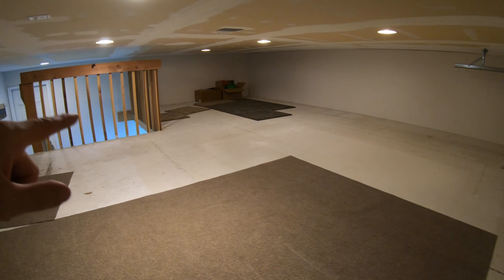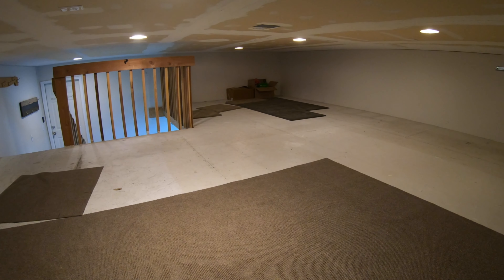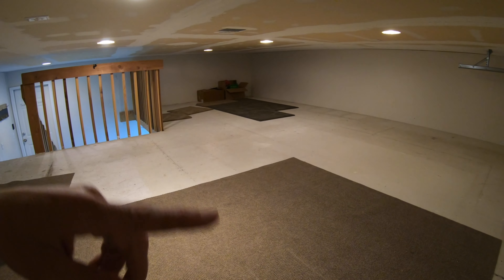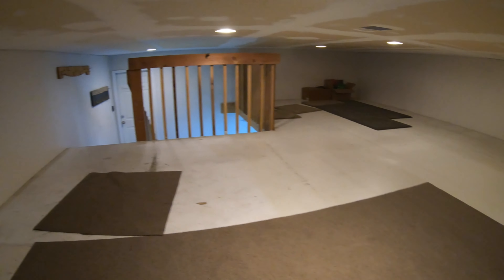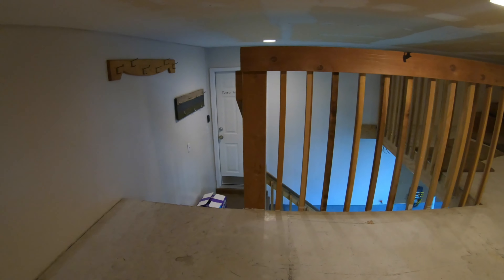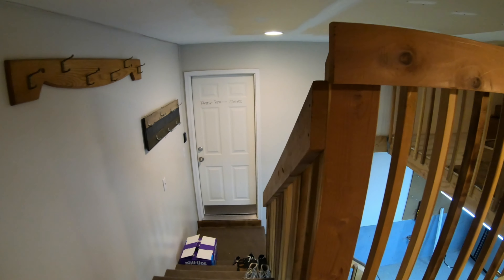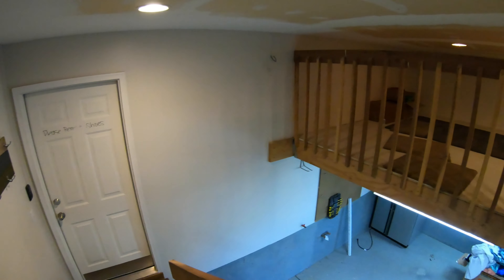I ended up doing this at two other houses on the street because we have similar houses — they all wanted it too. So we ended up building mezzanines for them as well. They got the improved version because I thought of some things as I was doing this, and our neighbor across the street actually has a tiny bit more height on his mezzanine, which is kind of nice.